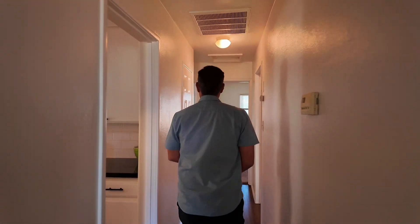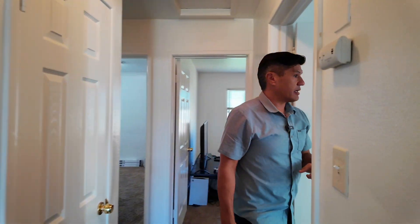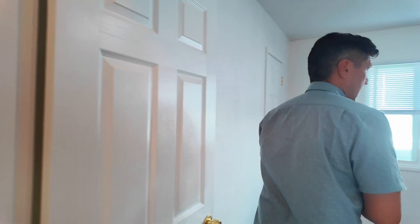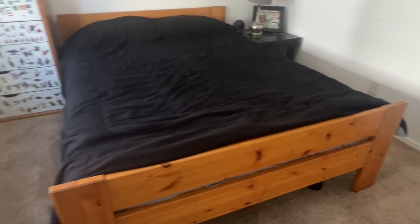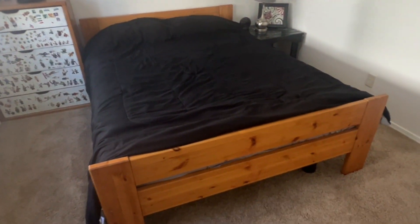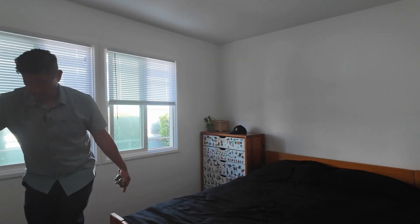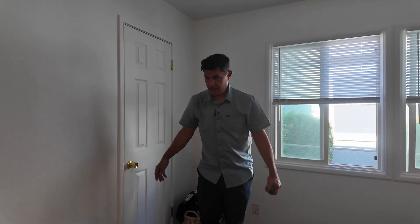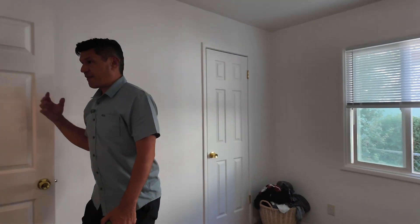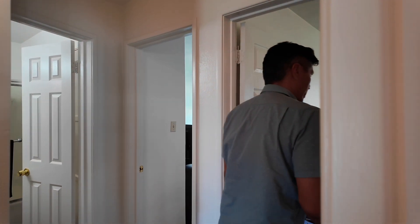So we're going to show you the three rooms in the main house, then the primary room, and then we'll wrap it up. Coming through here you've got a nice storage closet — everything was freshly painted. This bedroom is massive: you can see there's a king bed and there's still plenty of room to walk around, probably about five or six feet of clearance. Everything is just so fresh and clean.